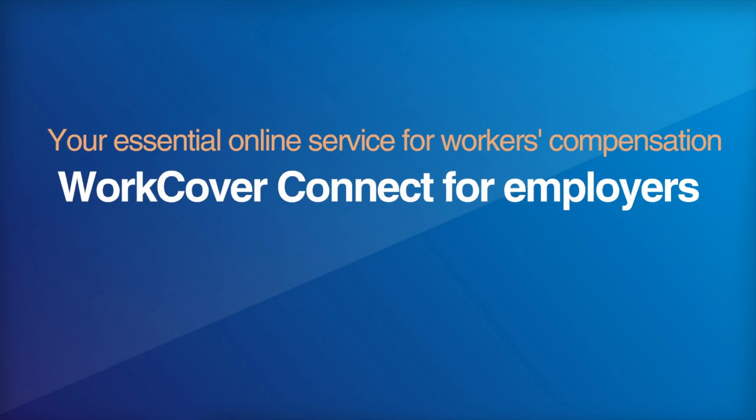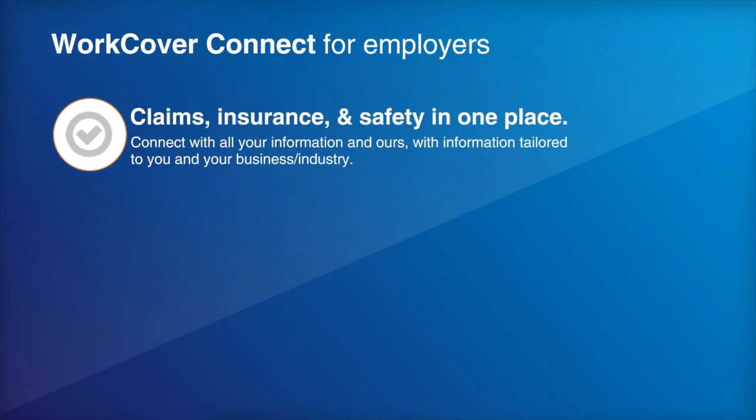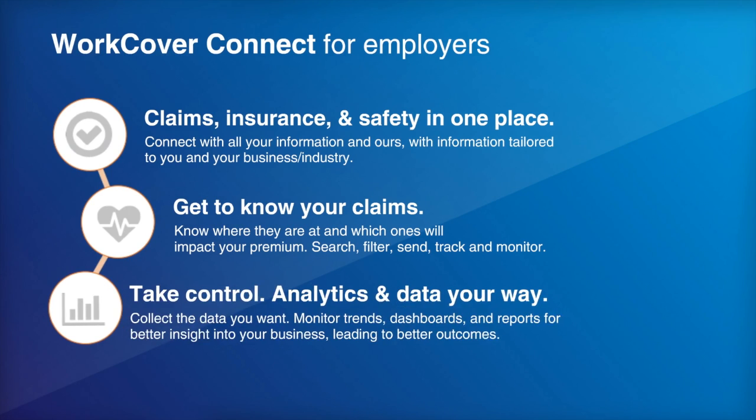At WorkCover Queensland, we're passionate about creating online services that help Queenslanders better manage their workers' compensation. WorkCover Connect for Employers is designed to do just this — connect you with your claims, your policy information, as well as what others are up to in your industry.